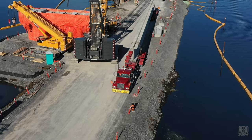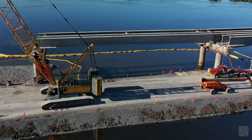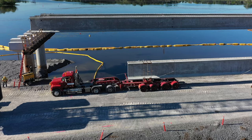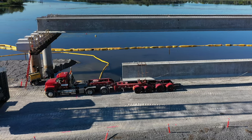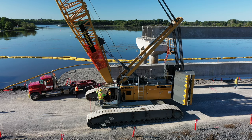After a very damp experience on Tuesday, Thursday's lift was a breeze. Once the trucks and cranes were in position, it was just a matter of the crane operators demonstrating their expertise in placing the hooks.